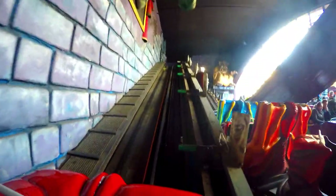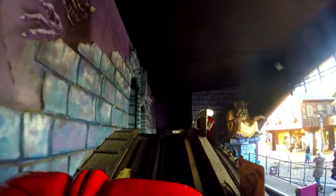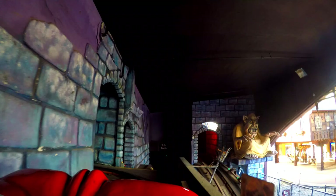It's really dark down there. That screen wasn't working properly.